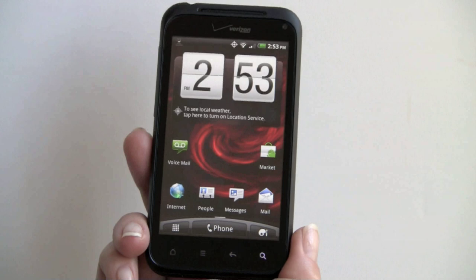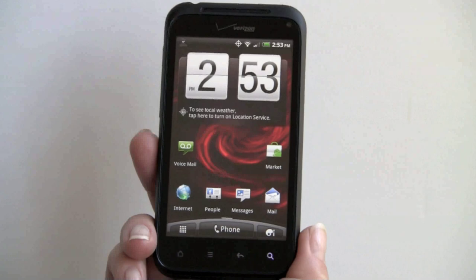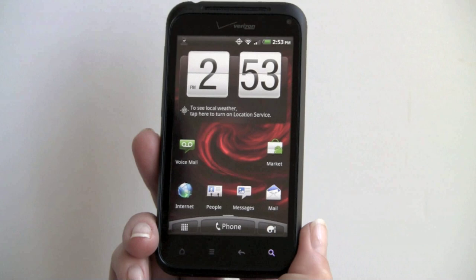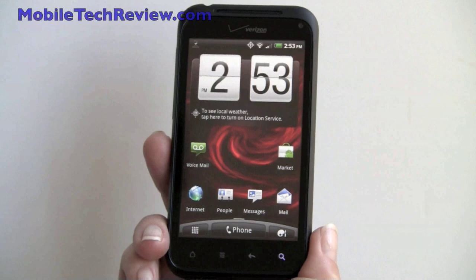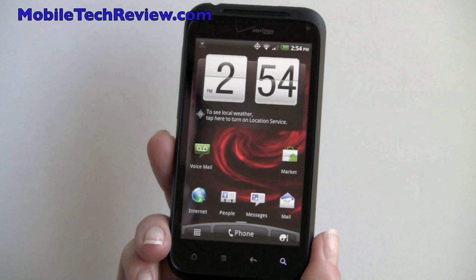So that's the HTC Droid Incredible 2, available now on Verizon for $199 with a two-year contract. It's a solid mid-to-high-end Android phone with a 1GHz second-generation CPU, a 4-inch Super LCD display, and the usual trio of Wi-Fi, Bluetooth, GPS, and 3G data. For $50 more you can get HTC's very nice Thunderbolt, but it's up to you, taking into consideration size and battery life versus a 4G phone. I'm Lisa from Mobile Tech Review — visit our website to read the full review.